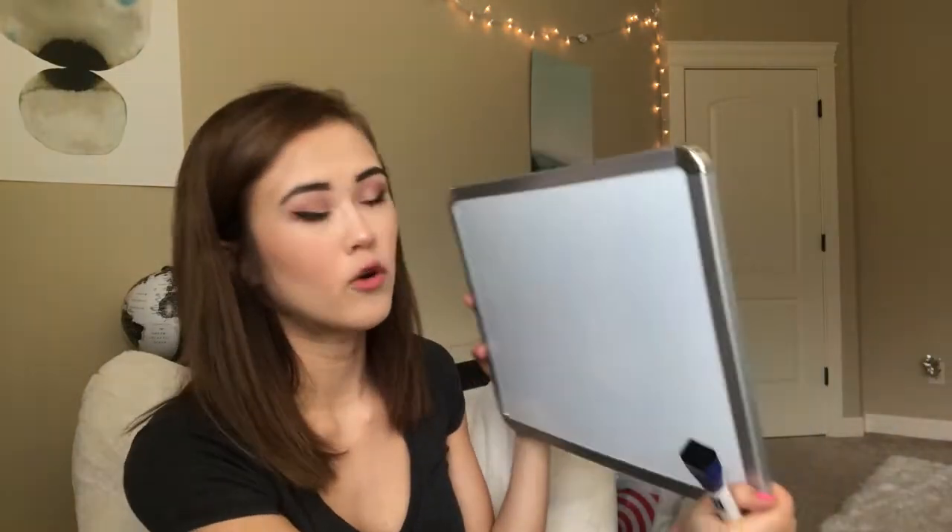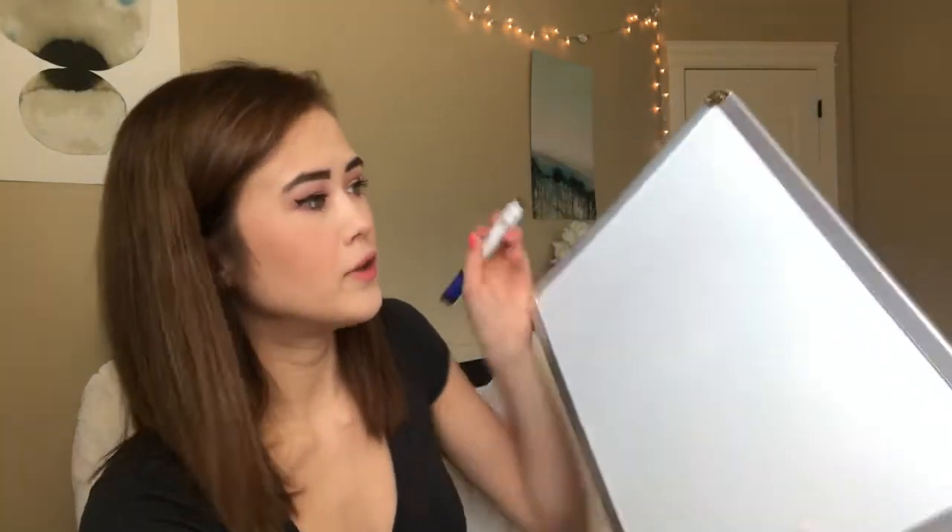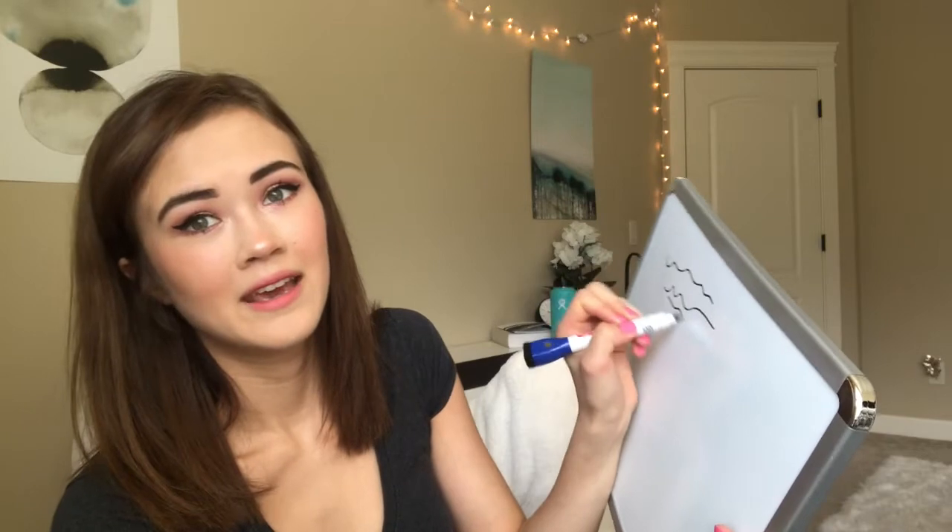Another thing you can use your whiteboard for — if you get a small enough portable one — is doing math problems or chemistry problems, anything involving formulas and equations. That way you can write practice problems out on the whiteboard and you won't waste paper. I have a friend who we take all our math classes together, and he has a whiteboard at his house, so whenever we have tests we'll write on it and do practice problems. It's a really useful way to learn things like that.